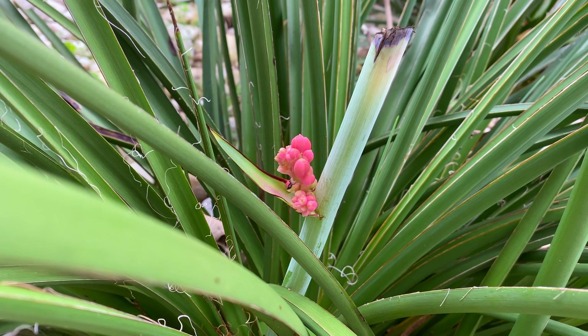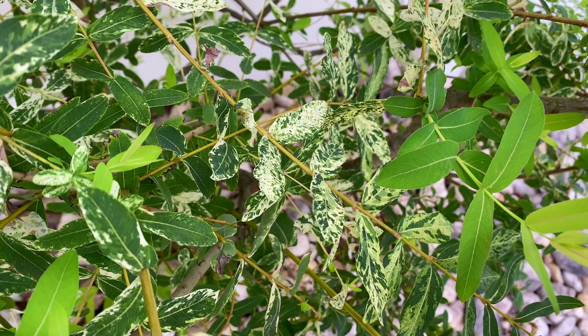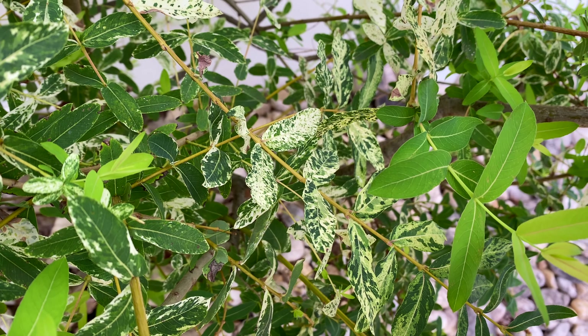And here is what the Dappled Willow looks like. This is the Dappled Willow that I cut all the way back down to the ground, and it's growing back nicely. You can see some of the branches reach the top of the fence, which is six feet. We've still got some good variegated color going, although some of the branches are still green. So I'm just kind of letting it do its thing this year.